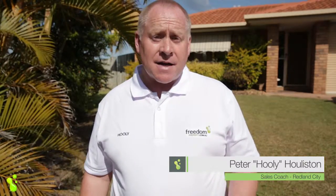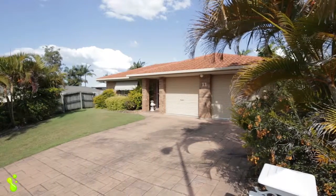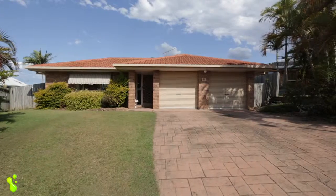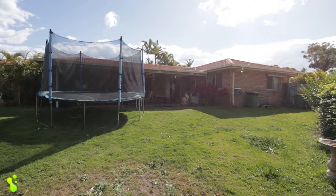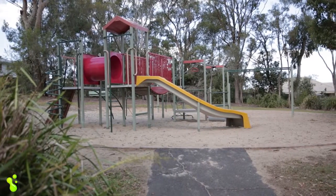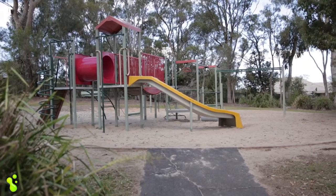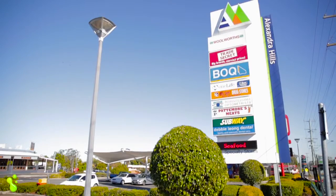Affordable family living, cul-de-sac position, and a wonderful bayside lifestyle — come and have a look through 11 Gem Close in Alexandra Hills. Tucked away in a whisper-quiet cul-de-sac and nestled on a 716 square metre block, this is a sought-after family-friendly position with a park just footsteps away. Top schools, transport, and major shopping are all close by.